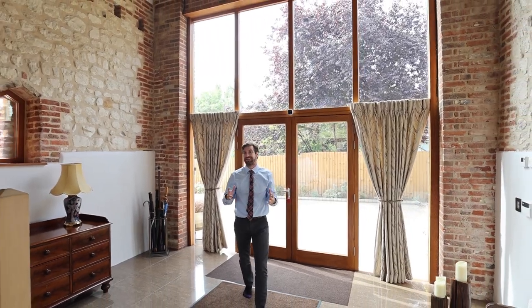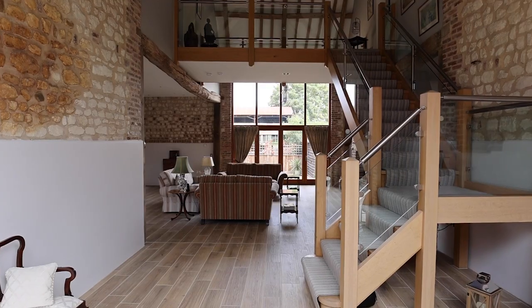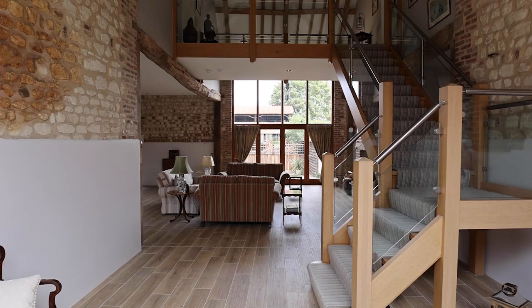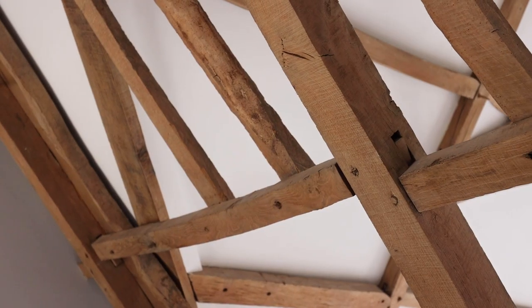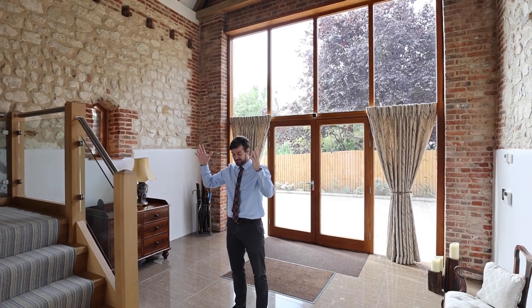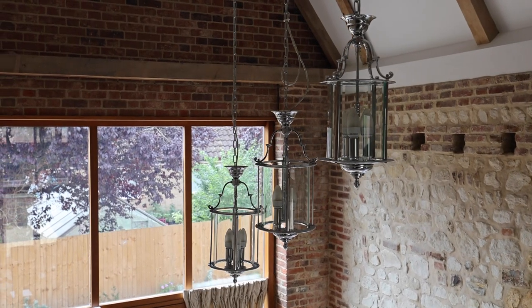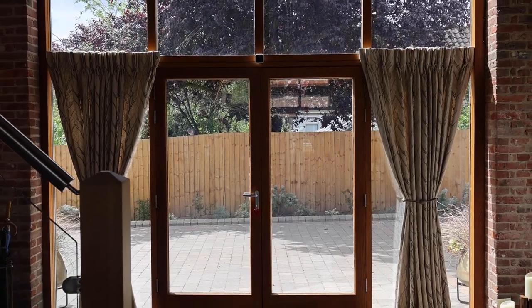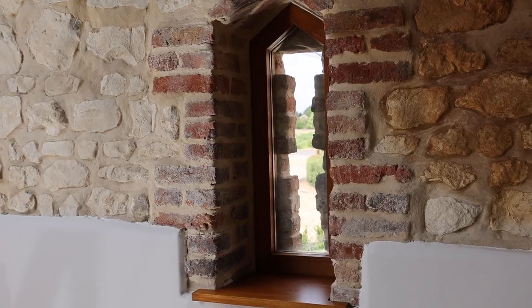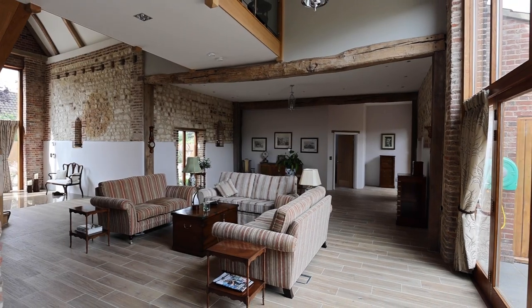What a spectacular and theatrical entrance with this huge vaulted ceiling. When we say that history is laid bare, you can imagine that a threshing machine would have once stood on this very spot. As we move into the main heart of the home, the sense of scale is immediately apparent with this gorgeous open room with natural light spilling in from both sides.